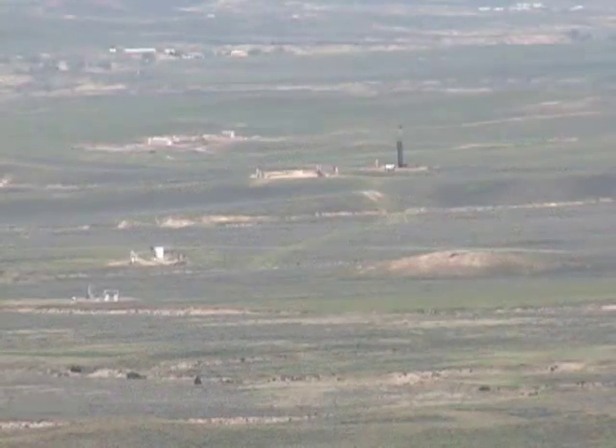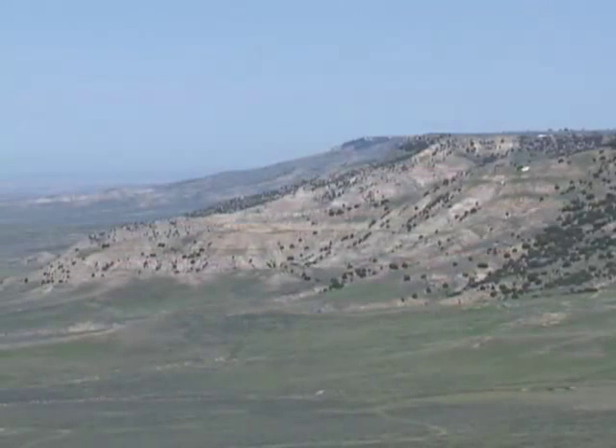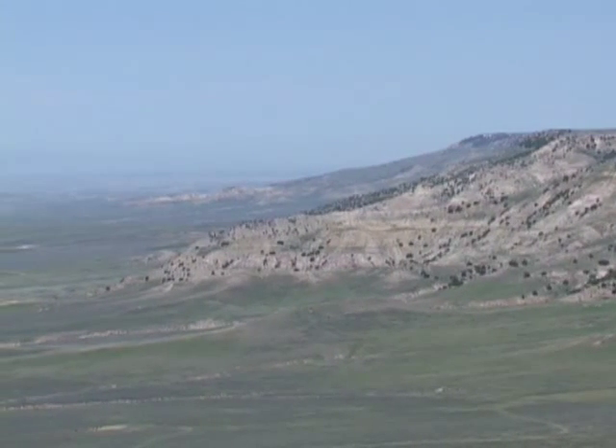Campbell County's famous coal and methane deposits are about 2,000 feet below this point. And the groundwater in the Madison Limestone is almost three vertical miles down — that's two miles below sea level.